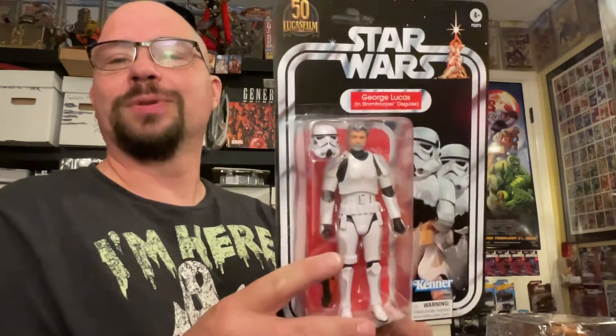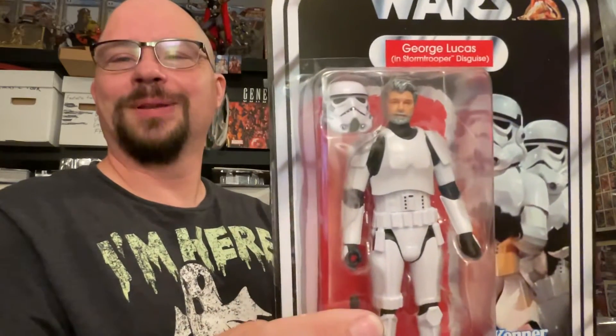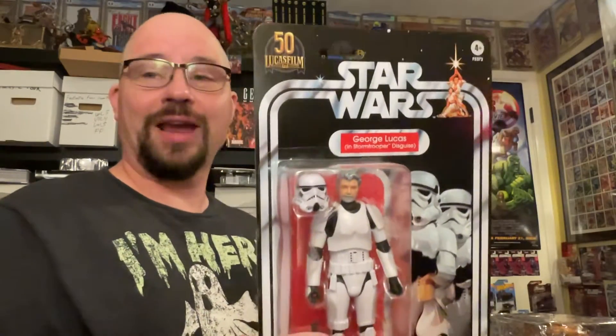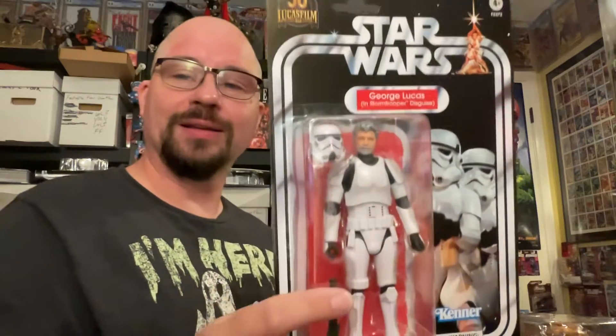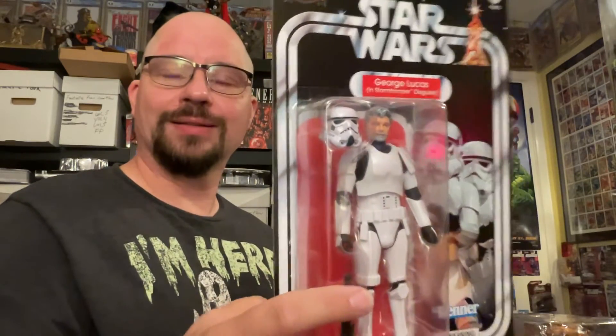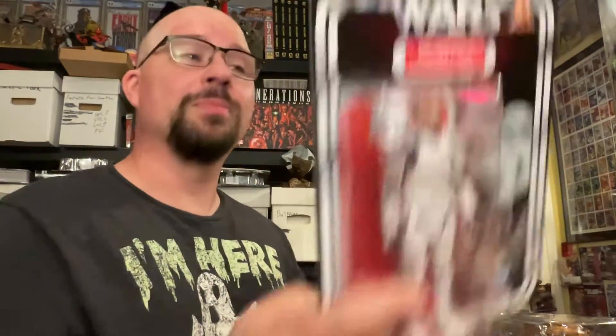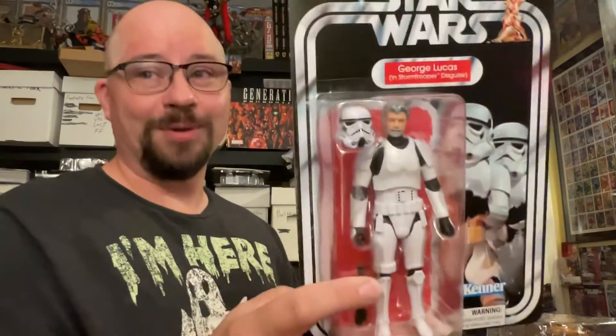This is something I had pre-ordered for a long time — it's the George Lucas in Stormtrooper Disguise figure, which I think is pretty cool. I'm going to keep him on the card until I have a place to put him. I don't have my 1:12 Star Wars figures on display yet, but when that happens I'm going to open this up and put him on the shelf with his helmet on so you don't know which one is George Lucas. I think they did a great job on him.